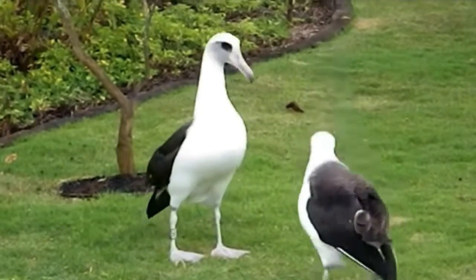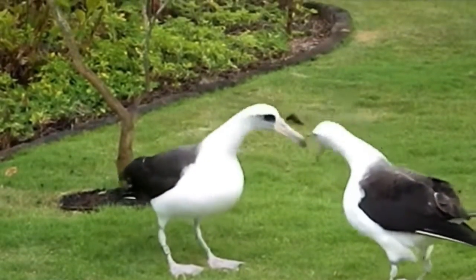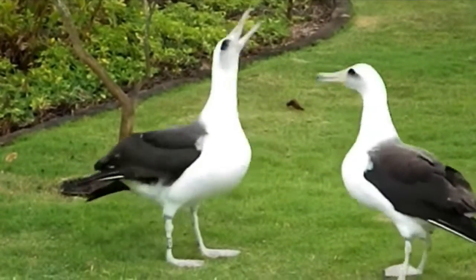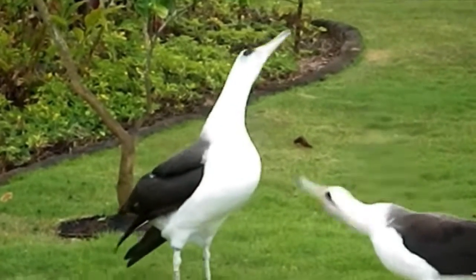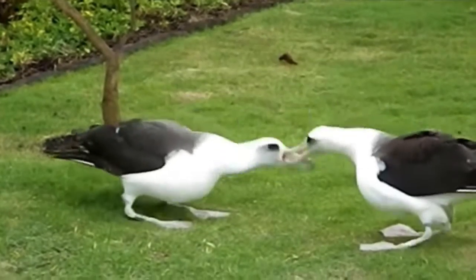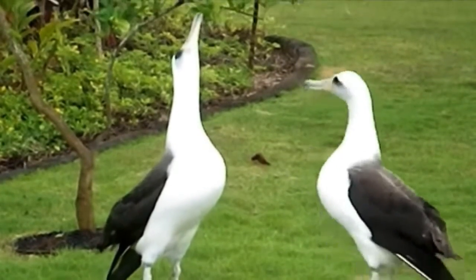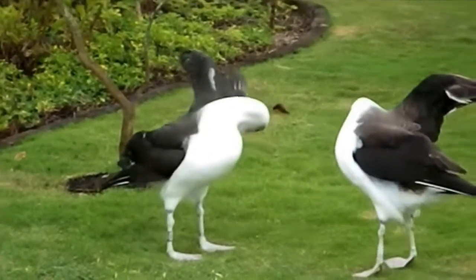Despite a wingspan of nearly 7 feet, the Laysan albatross is relatively smaller than other albatrosses. Like other albatrosses, it is a graceful flyer, but on land it is noticeably clumsier. It breeds in large colonies in the northwestern Hawaiian islands. The Laysan albatross mates for life and has a strong pair bond.